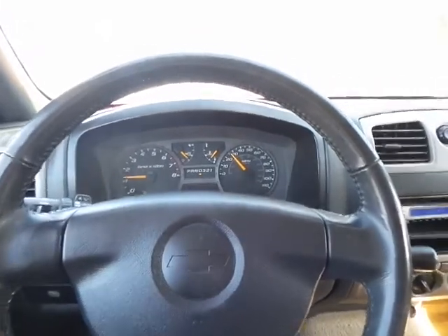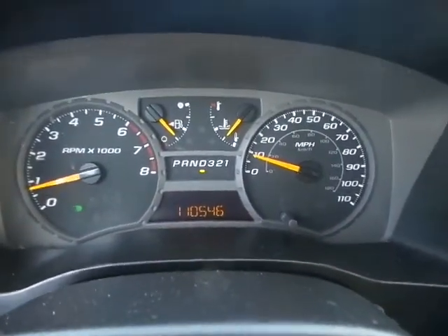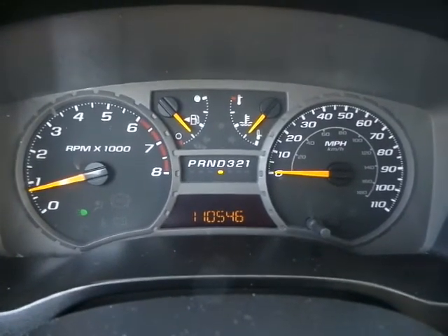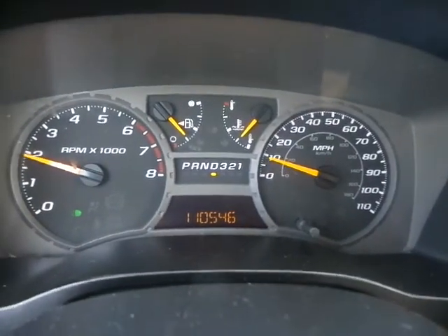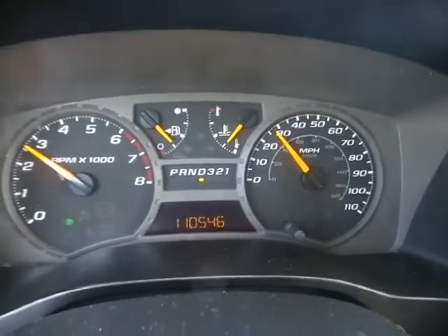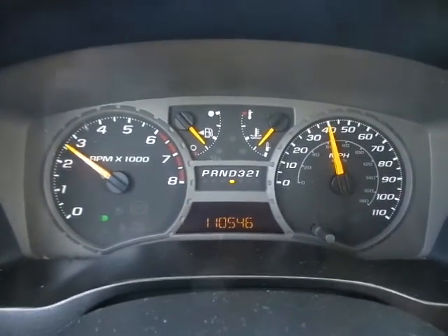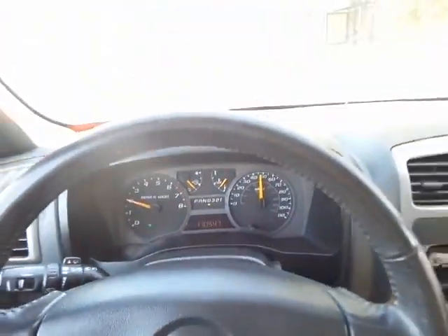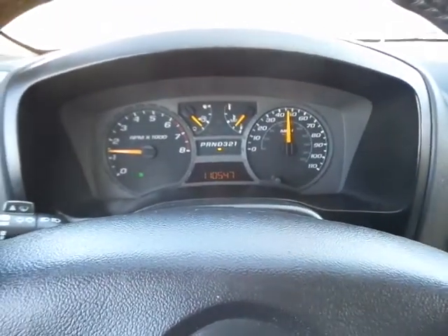It drives smooth, the brakes are nice and they're very touchy, but they're tight as they should be. As you can clearly see, it drives really smooth and straight. It's actually a very nice truck.